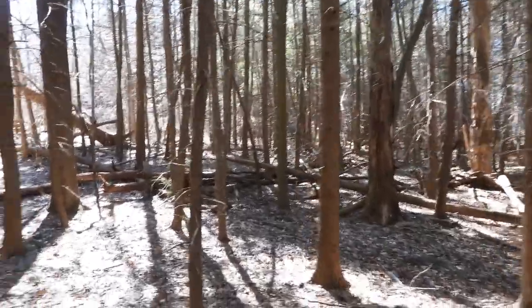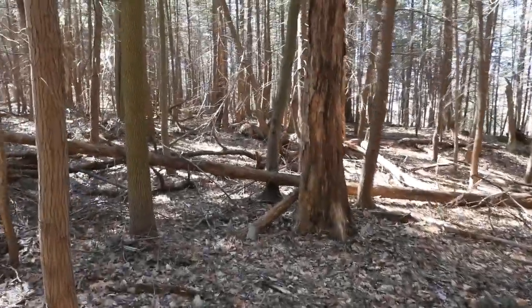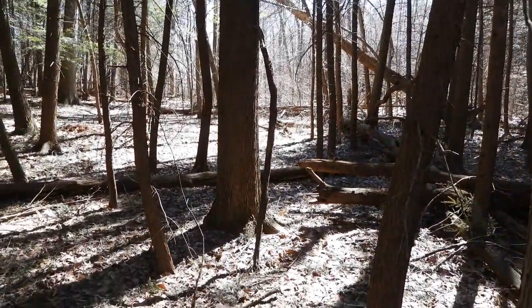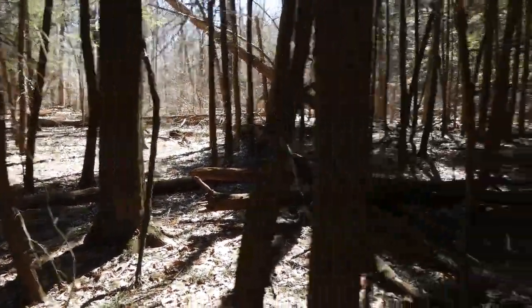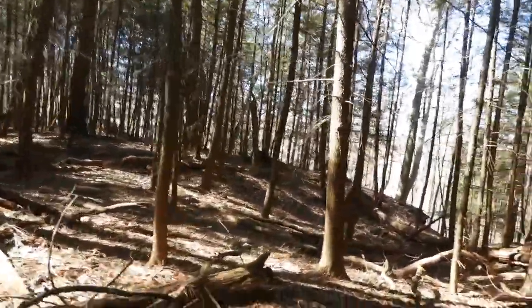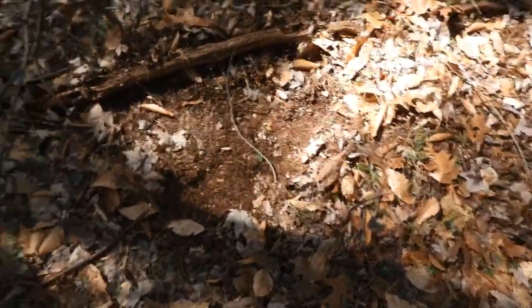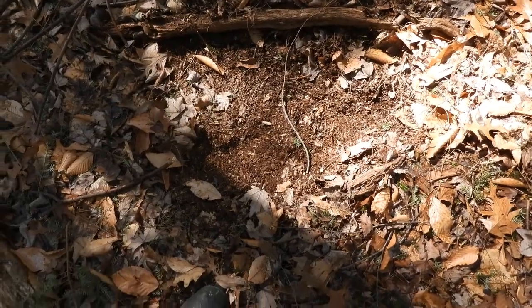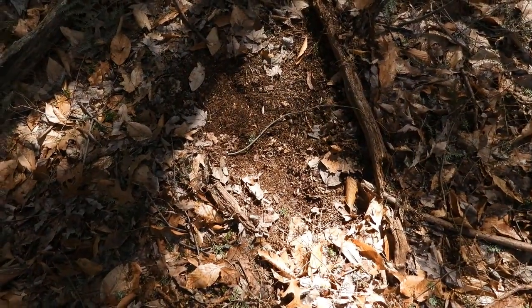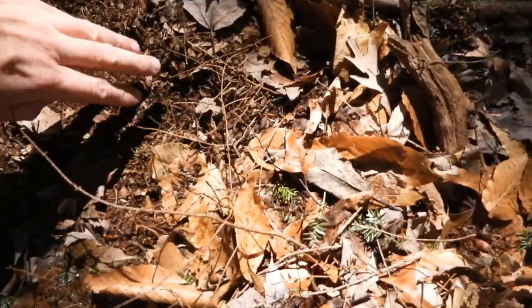Maybe I'll catch something on camera. Since I know that they're here in the last week. There's a little barren spot there. I don't know what did that, but it's all pushed away.